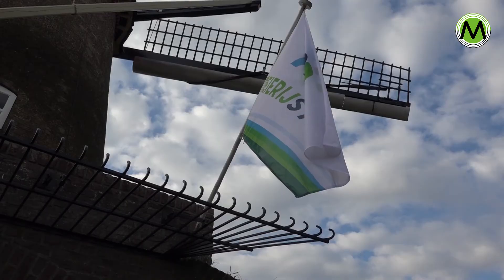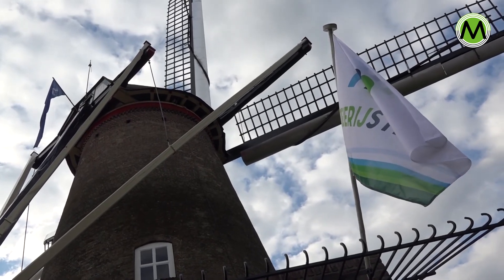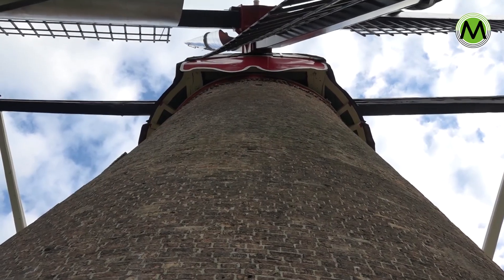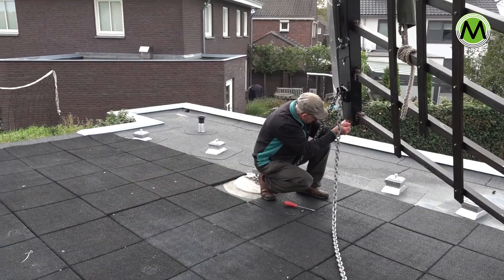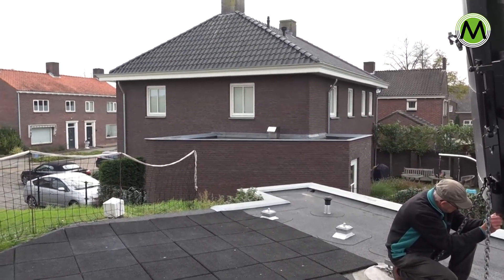In 1976 wordt de molen overgenomen door de gemeente Schijndel. Hij heeft toch nog commercieel gedraaid tot ongeveer 1988. De molenaar bleef op deze molen draaien, wat prettig is — want een molen lijdt meer van 10 jaar stilstaan dan van 1 jaar draaien.